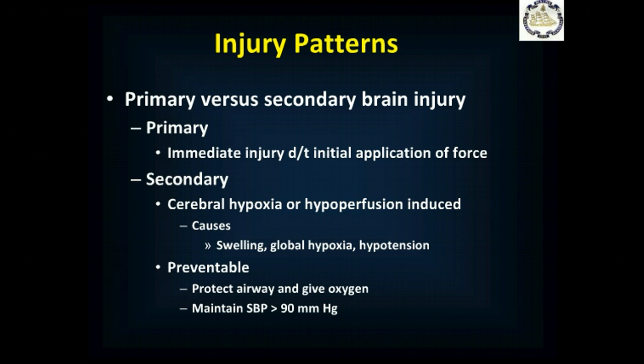Hypotension — decreased blood flow to the brain because the blood pressure is globally low — can also cause secondary injury. By protecting the airway, giving oxygen to prevent hypoxia, and maintaining a systolic blood pressure of greater than 90 mmHg, preferably 110 to 120 mmHg in an isolated head injury, you can decrease the risk of secondary brain injury.